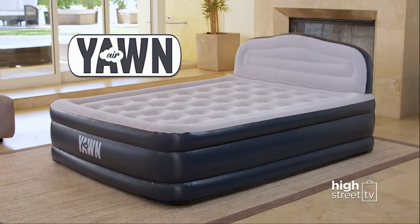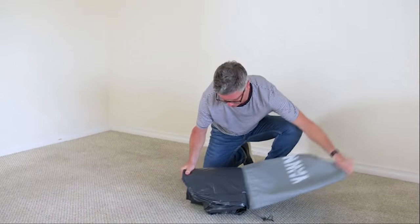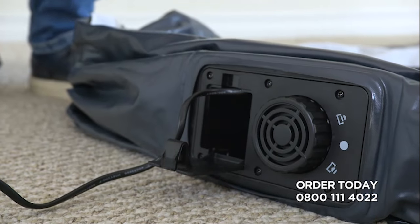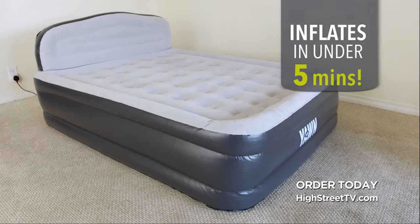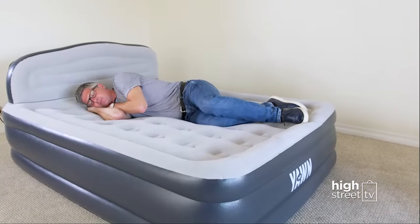With the Yawn Air, you'll be really impressed with how quick it is to inflate. All you have to do is open up the portable bag, plug in and turn the switch to inflate. And step three, just sit back and relax as the Yawn Air does all the hard work for you. And the great thing is, you can inflate to your desired firmness, so it's like having a custom made bed.